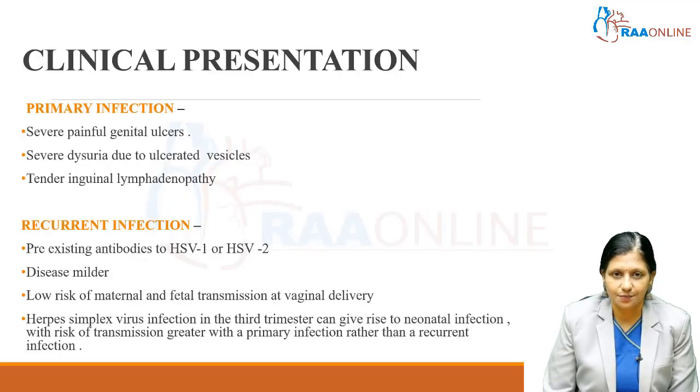How does herpes simplex present? Primary infection in women is associated with severe painful genital ulcers, severe dysuria due to these ulcerated vesicles, and tender inguinal lymphadenopathy.